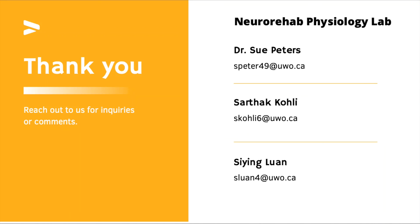Thank you for taking the time to listen to our ideas, and feel free to reach out with any questions or comments.